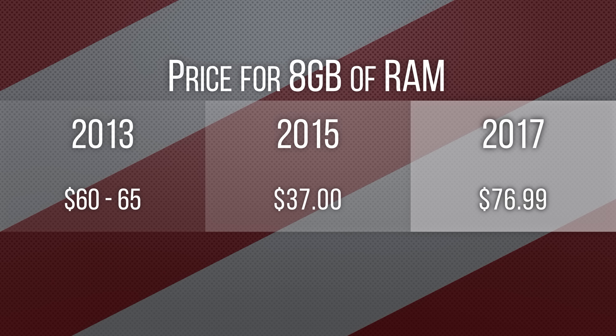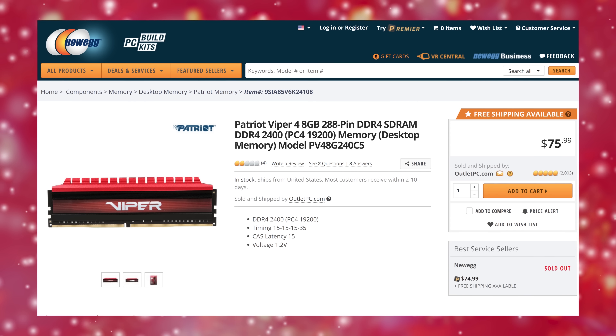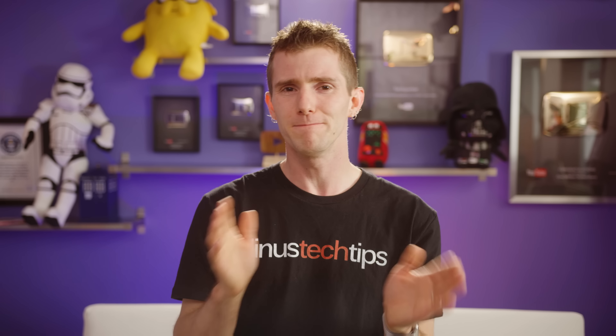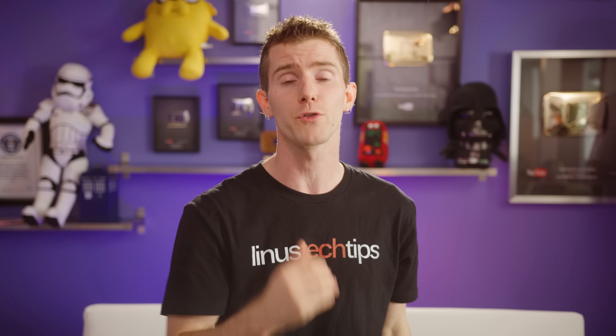We've got the same amount of RAM as last year, and for that matter the same amount of RAM as our 2013 Holiday Buyer's Guide, due to the worldwide shortage of DRAM that's driving up pricing. So 8 gigs of DDR4 2400 or higher from a reputable vendor is what you're going to get. We're going to use one stick instead of two to give us most of our performance today, with the ability to throw another one in down the line for dual channel.